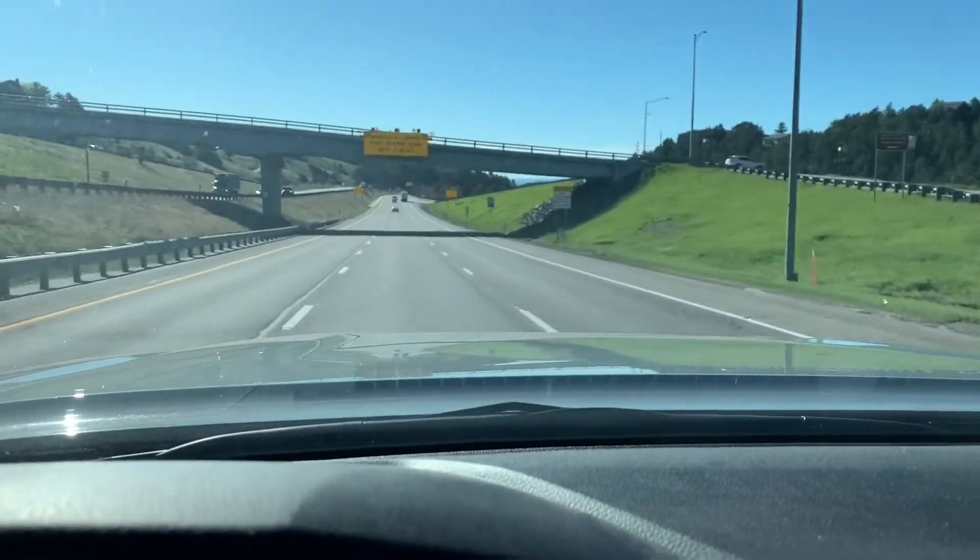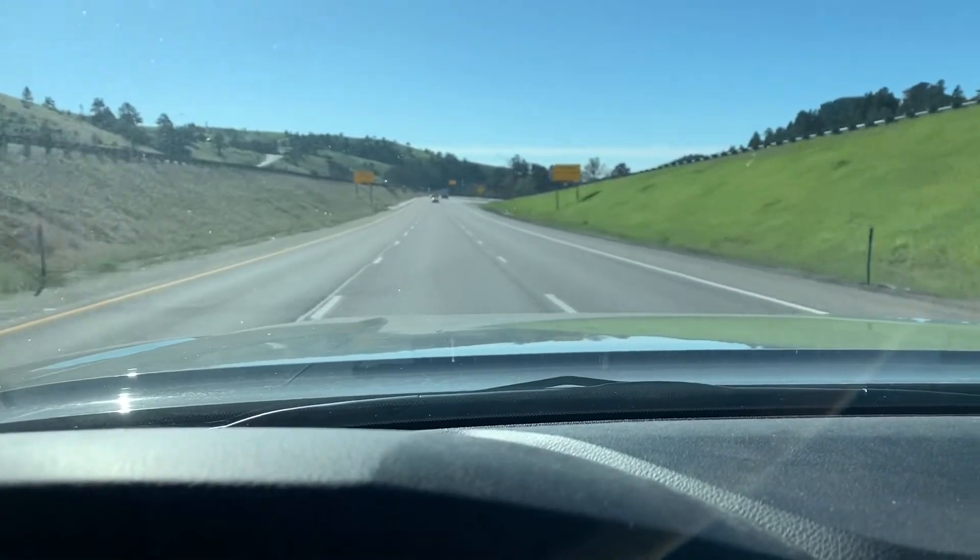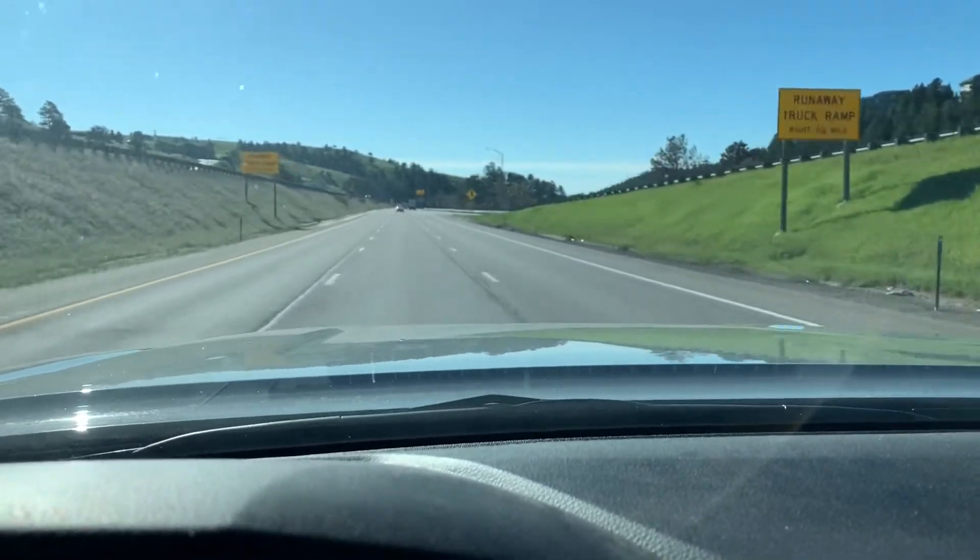Anyways, I hope everyone is doing well. I just wanted to do a little filming as I came down the hill and kind of show you guys a little bit of my route. See how everyone is doing.